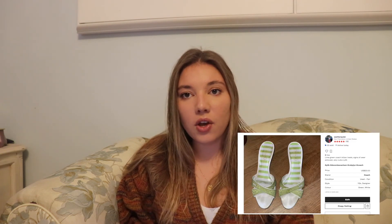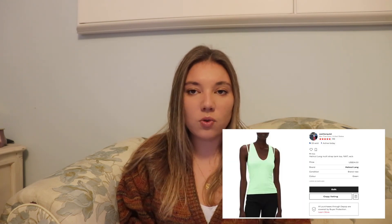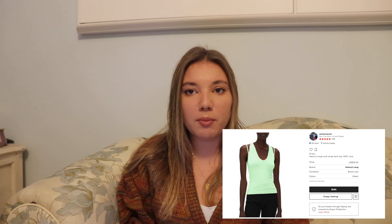On January 16th I sold some Coach green heels — got them for $1.32, sold them for $20, and profited $15.60. Then on January 21st I sold a Helmut Lang top that my mom had bought from Nordstrom Rack for a little retail arbitrage experiment. We paid $16 for it, I sold it for $25 on Depop, and profited $5.36 — definitely super low for retail arbitrage with that high a buy-in price, but still a profit.